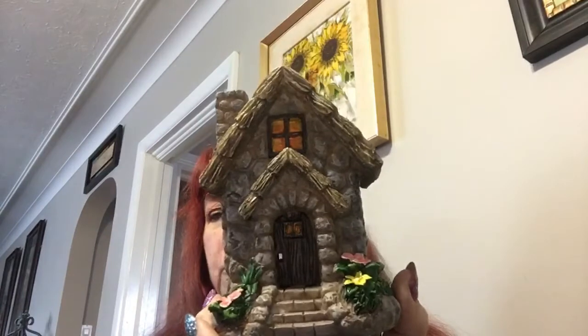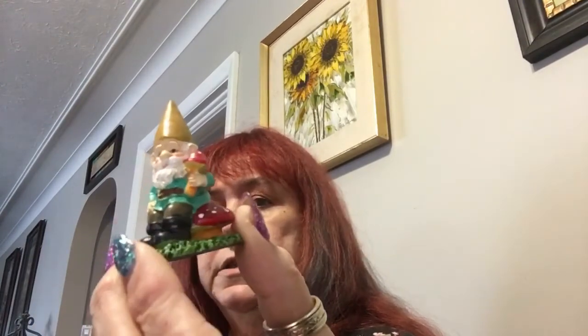I bought a set that comes with a house, a gnome, a bridge, a tree, and a fairy rabbit. The only problem is it's so big that it doesn't fit in my little bucket, so that's going to be on another project. Then I got these little gnomes.